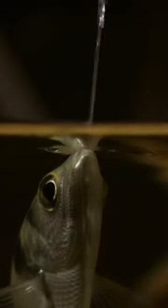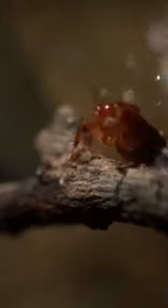Friends, do you know archerfish are a species of fish that can shoot water droplets out of their mouths to stun or kill their prey? They are found in tropical and subtropical waters around the world.